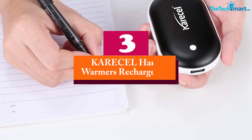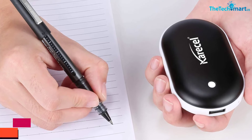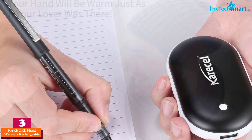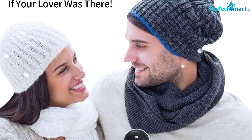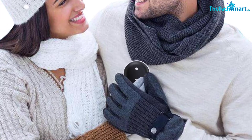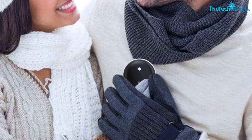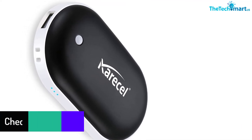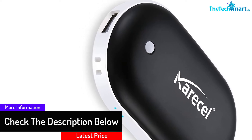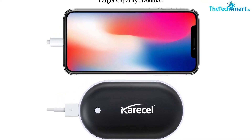At number 3, we have the KRECEL Hand Warmer Rechargeable. The KRECEL Rechargeable 5200 milliamp hand warmer is an excellent warmer that you can depend on for great hand warming. The device is easy to use and provides several hours of service with its built-in 5200 milliamp hour battery. It delivers the warmth needed during cold winters and is very safe and reliable with no side effects. It also comes in various colors, making it a great choice for purchase.